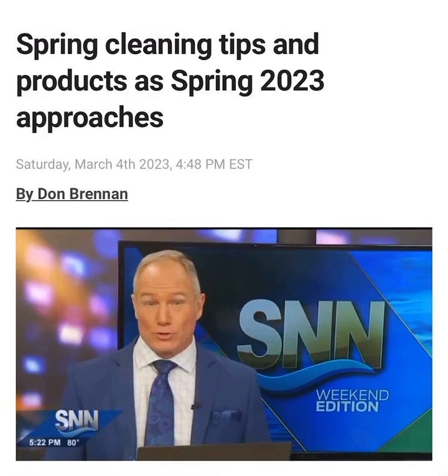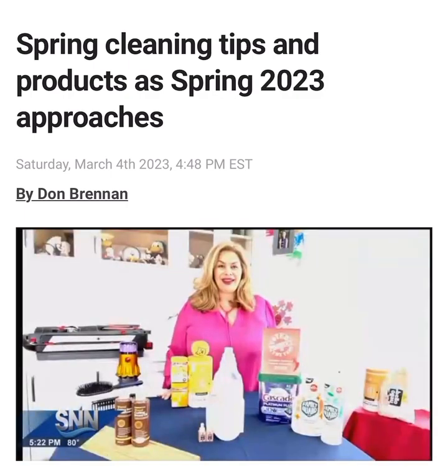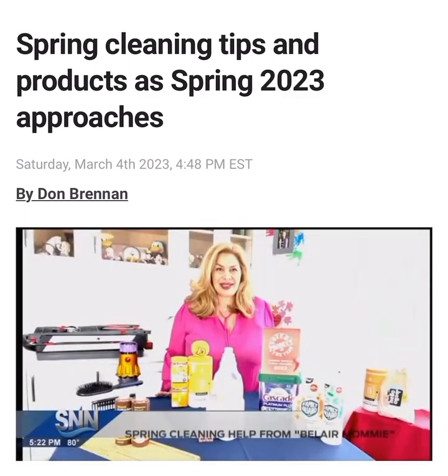As spring inches ever closer, the Bel Air Mommy, Kathy Copcutt, is here to help you with some great spring cleaning ideas and good devices with which to get it done. Hi everyone, I am so excited to be here!